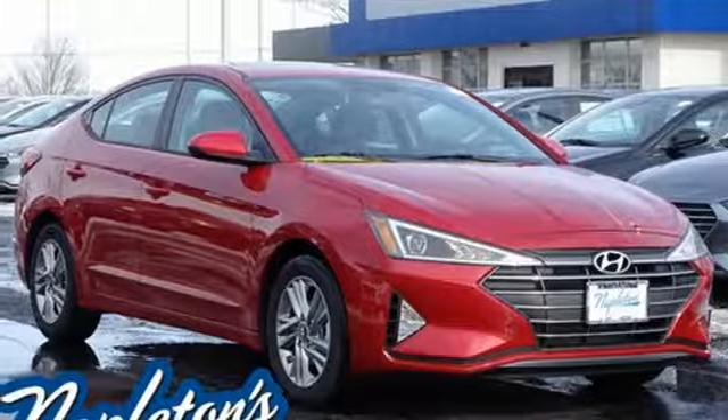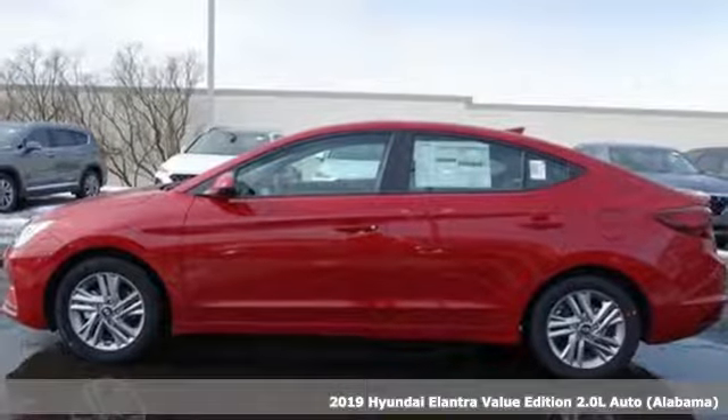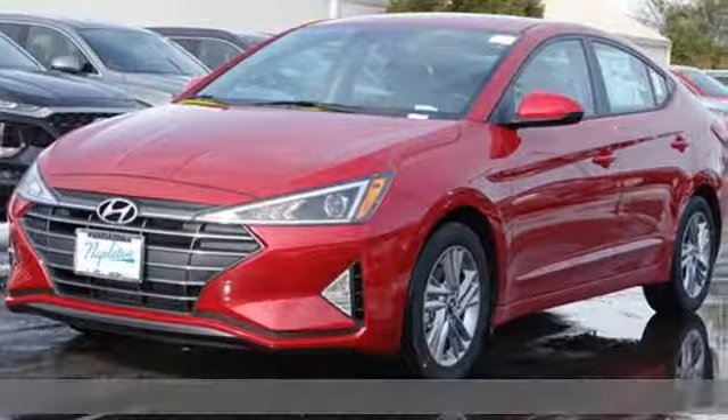Here's the new 2019 Hyundai Elantra. It's all about more — more room to stretch, more space for cargo, and more go with less gas.